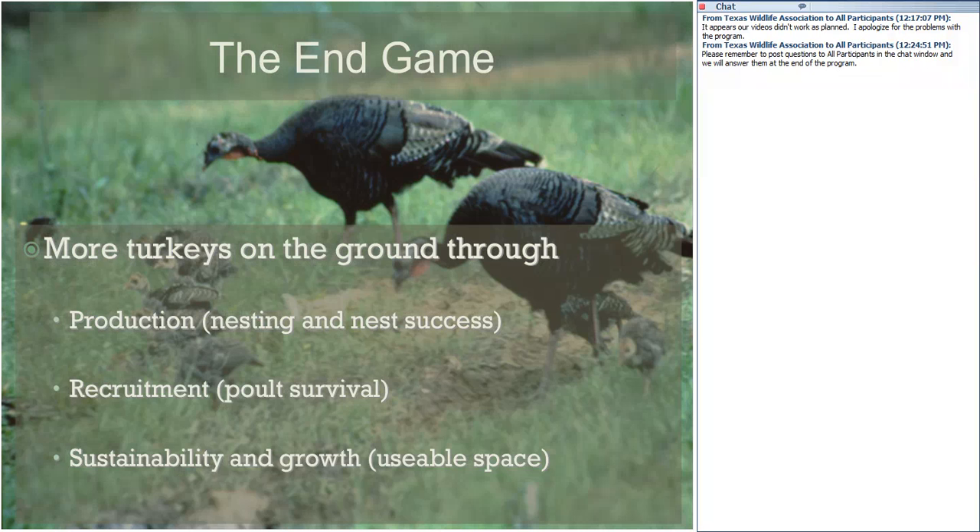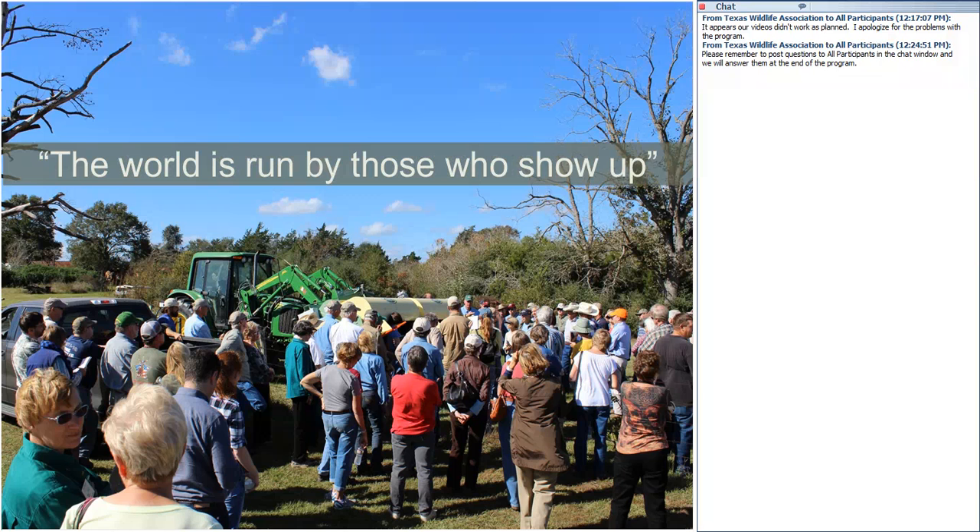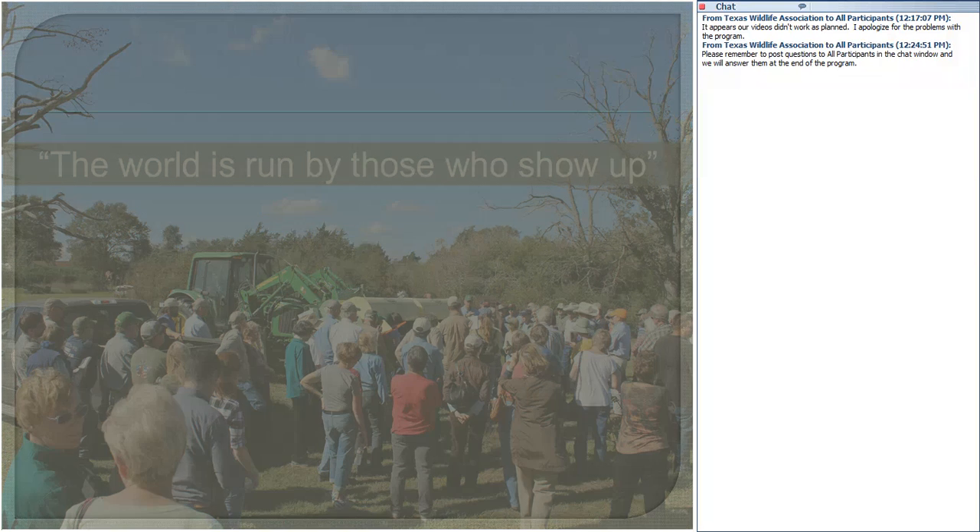The end game is more turkeys on the ground through production — nesting, re-nesting, nesting success, recruitment, getting those poults to four and eight weeks of age, and sustainability and growth through providing large landscapes of usable habitat. As a closing thought: never doubt that a small group of thoughtful, committed citizens can change the world — indeed, it's the only thing that ever has. And the world is run by those who show up. Thank you guys for showing up.